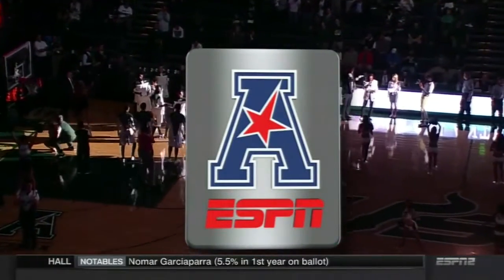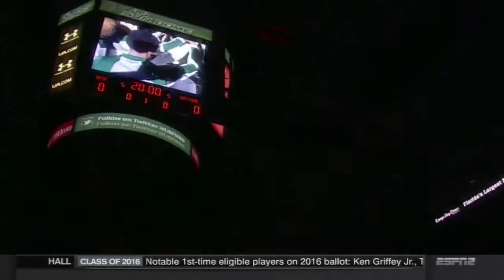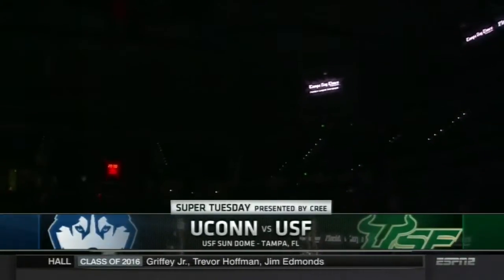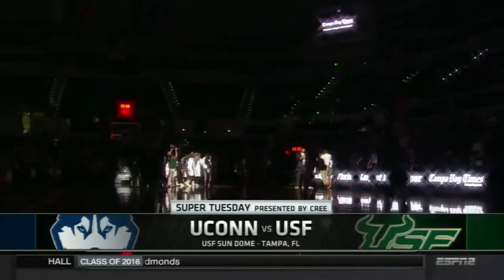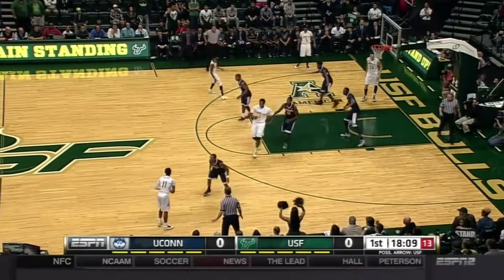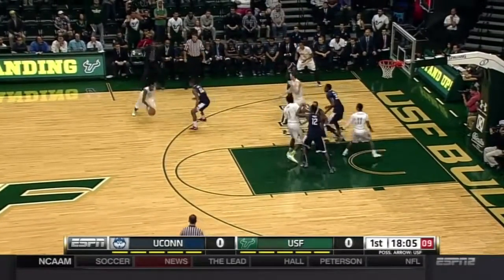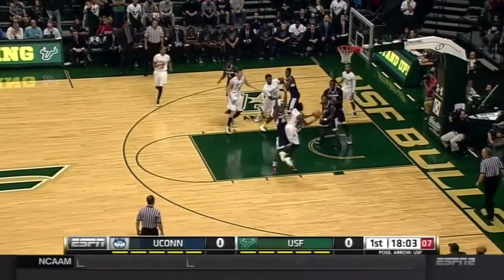It's the American Conference on ESPN as the UConn Huskies face the USF Bulls from the USF Sun Dome in Tampa, Florida. Anthony Collins, a pass-first point guard, very adept at penetration as we saw.